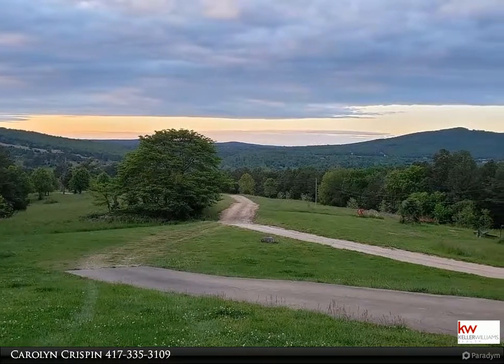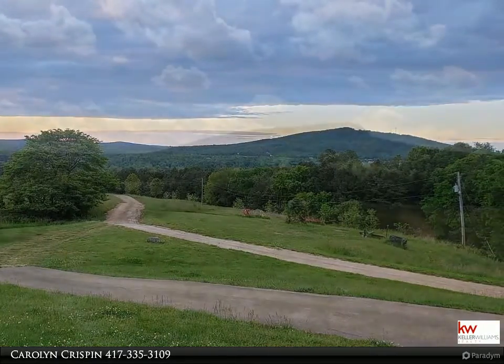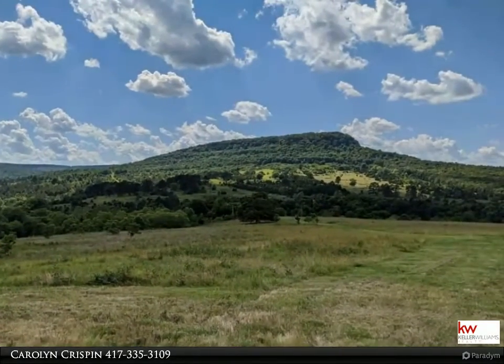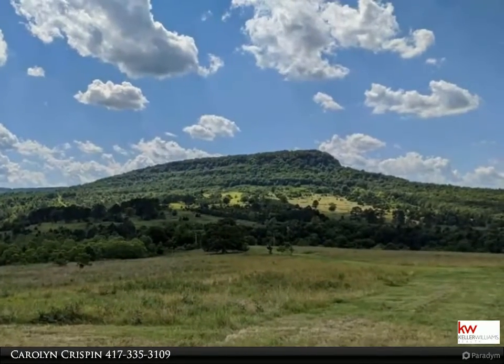The Crispin team of Keller Williams Realty Branson, Missouri would like to present to you this property. For more information, call 417-335-3109. Have you ever dreamed of living on top of the world?